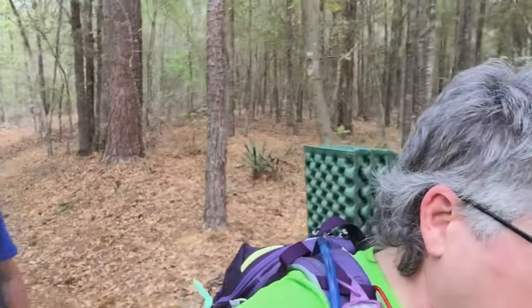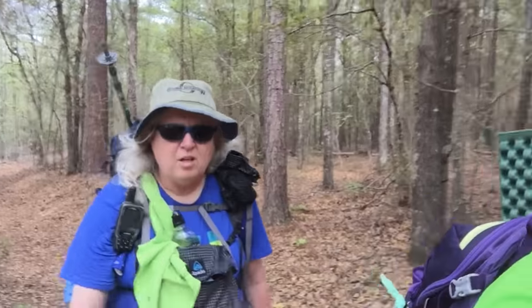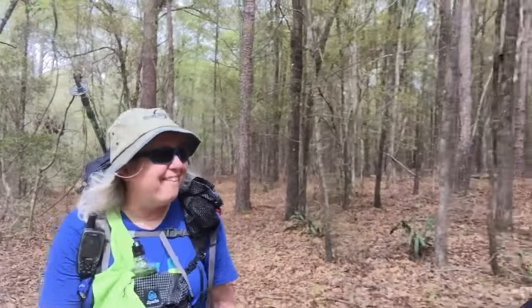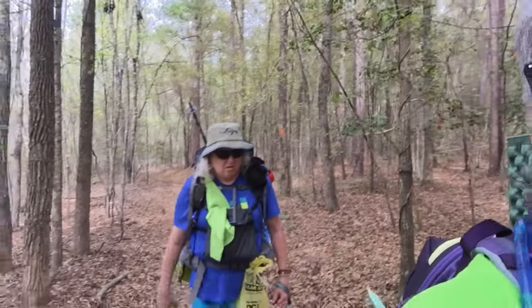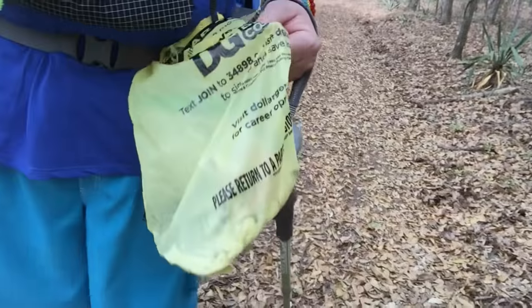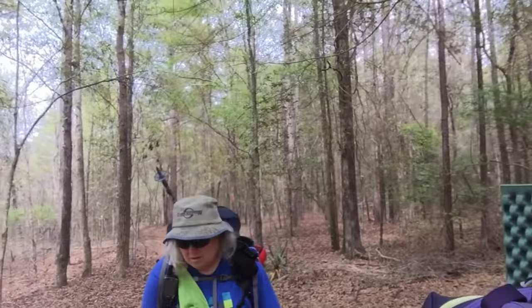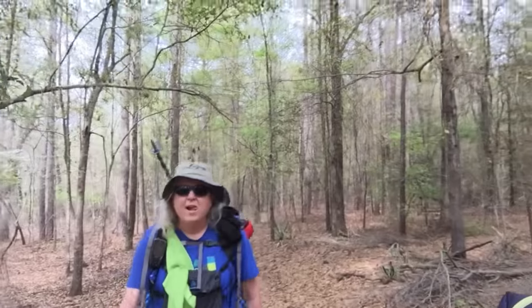So, Chuck Wagon, how was the hike today? I thought it was pretty good — a lot of views, I guess, for this area, which you can call a view. As we've been hiking today, Chuck Wagon brought along a bag and she's been picking up other people's trash that she finds on the trail or beside the trail, and there's quite a bit of it.